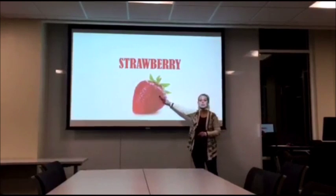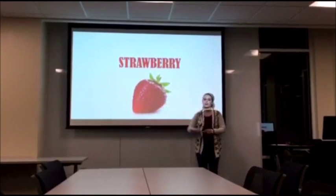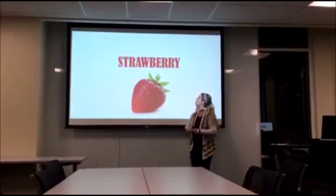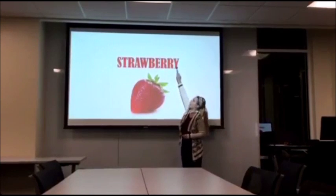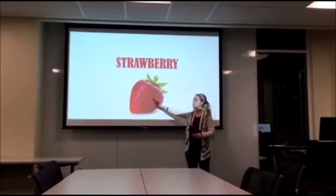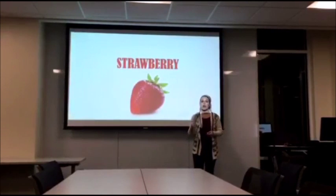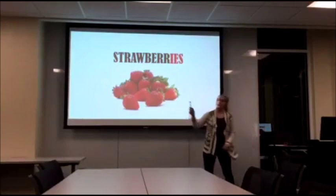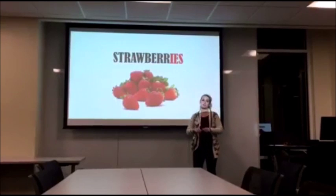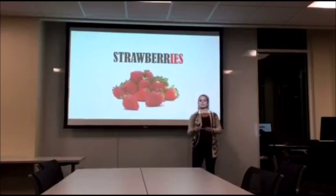Next, we have this — does anybody know what this is? A strawberry. Yes, this is a strawberry. Can everybody say strawberry? Strawberry. Good job. Now this word is a little different because there's a Y right here on the end. How do we think we would change this if there were two of these up here? Strawberries. Correct, strawberries. But it might be spelled differently than you thought — we have I-E-S because there's a Y on the end. Can everybody say strawberries? Strawberries. Good job.